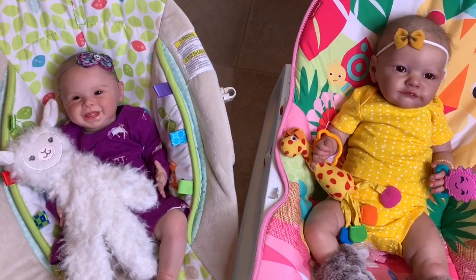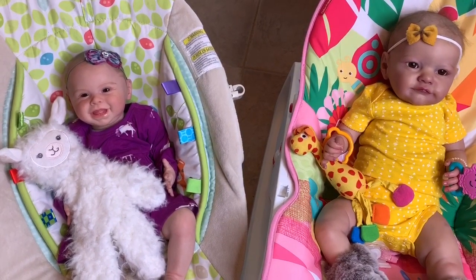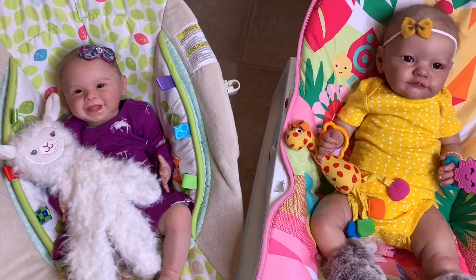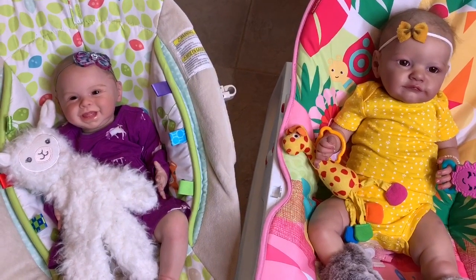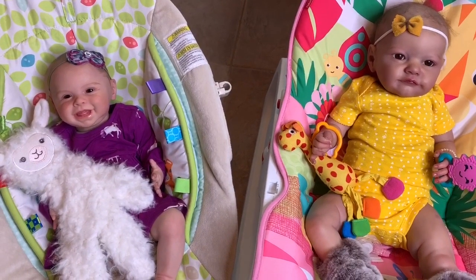So if you are just starting out on collecting reborns, that might be an option — to buy dolls that have been pre-loved by someone else. That's kind of what we did to start off with and I've been really happy with that.